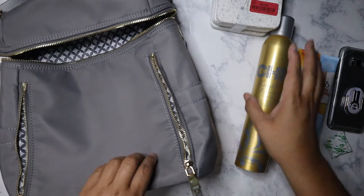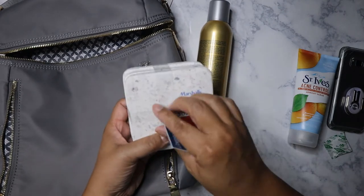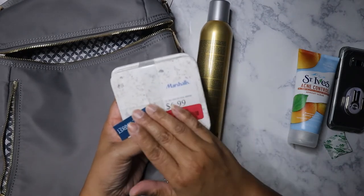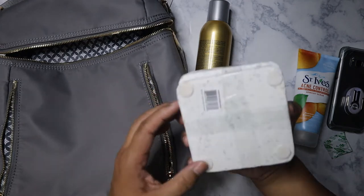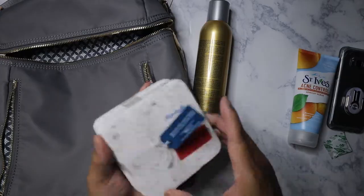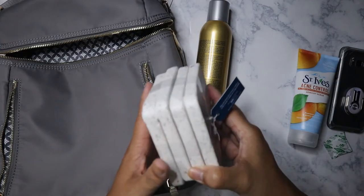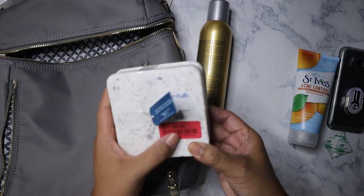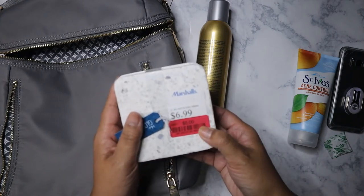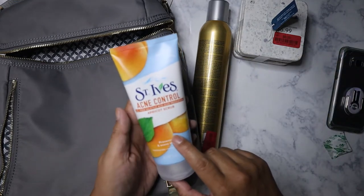I picked up these coasters from the global market for $5. They're really heavy — I'm not sure what they're made of, maybe ceramic. I was going to bring one to work because it would match my desk, leave one here with my laptop, and I'm not sure what I'll do with the other two.